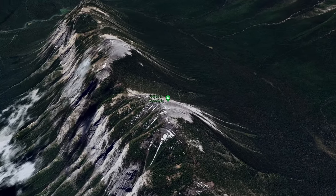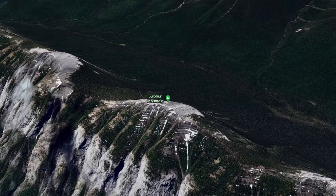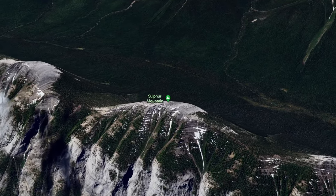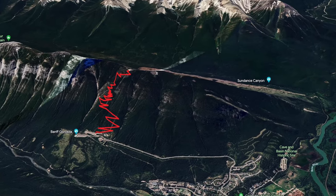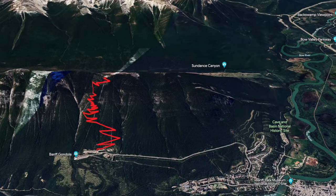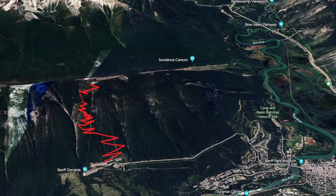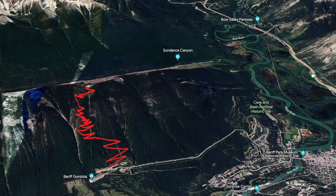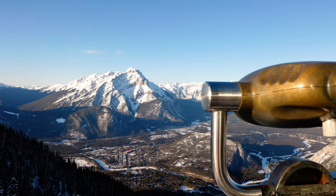Located to the south of Banff town site, Sulphur Mountain's true summit stands at 2,421 metres. However, some of the best views are lower down and can be accessed by a well-trodden trail year-round. This 10km out-and-back trail takes in over 700 metres of elevation gain, and this is where most hikers choose to end their walk. Like any hike, it is rewarding, and the views are more than worth it.